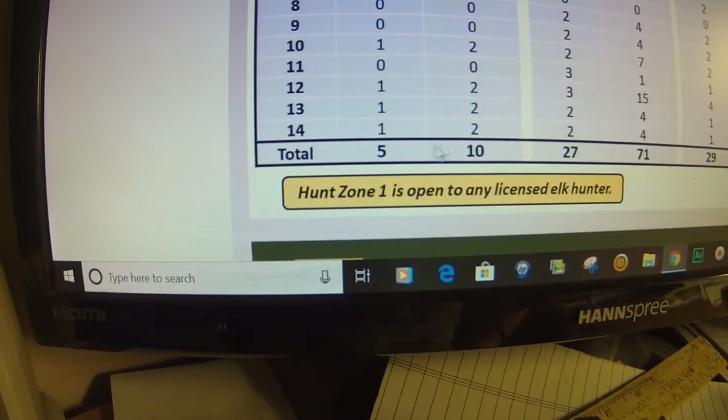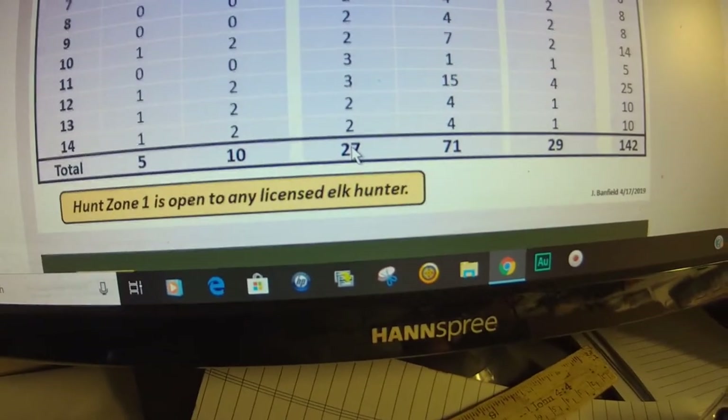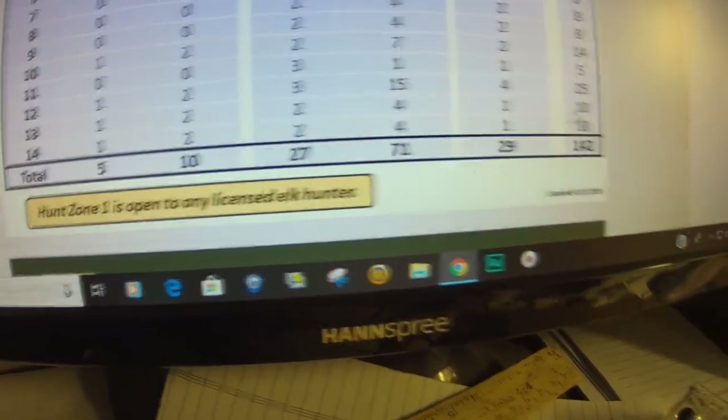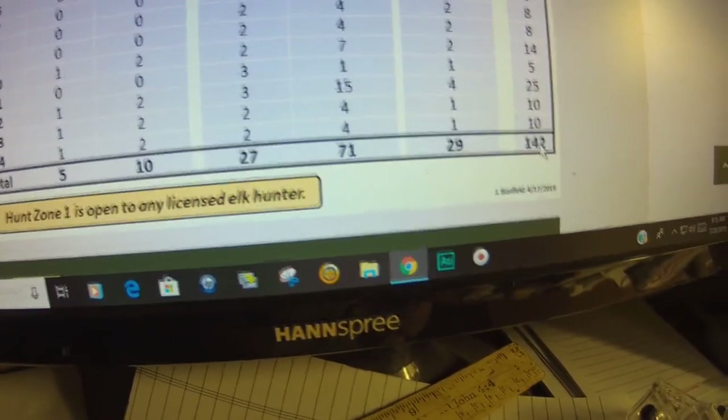The 2019 total tag allocations are 142 total bull and cow tags. Archery bull is 5, cow is 10; general has 27 bull tags and 71 cow; and the late season is all cow — 29 tags — giving you a total of 142. These are your hunt zones, 2 through 14.